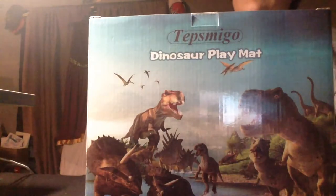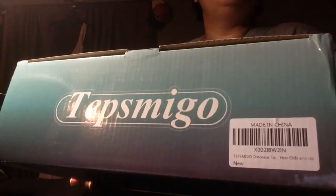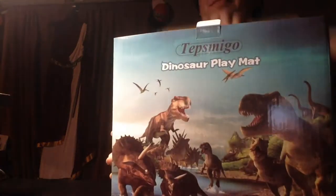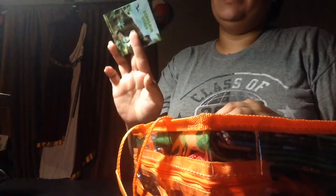Guess what you guys, I have another Amazon package. Wow, Dinosaur Playmat from Tep Smeagol. This looks awesome, wow, for ages 3 and up — I'm sure glad I'm 3 and up. Dinosaur World, I love this, this is super cute.